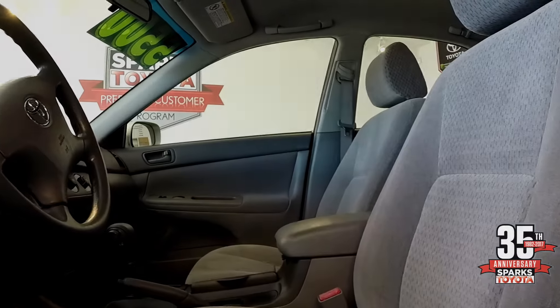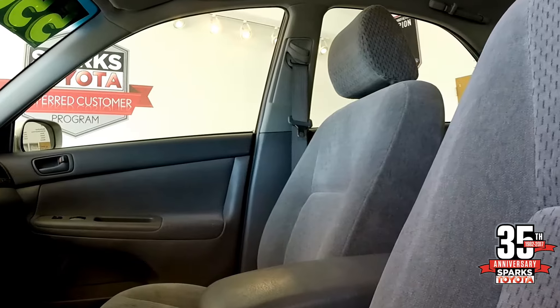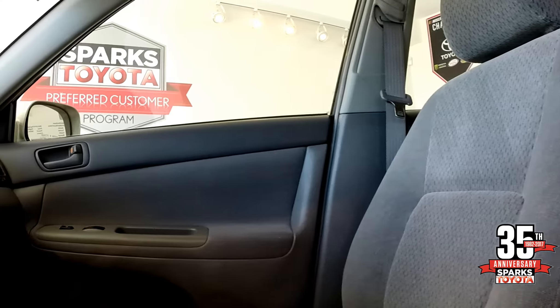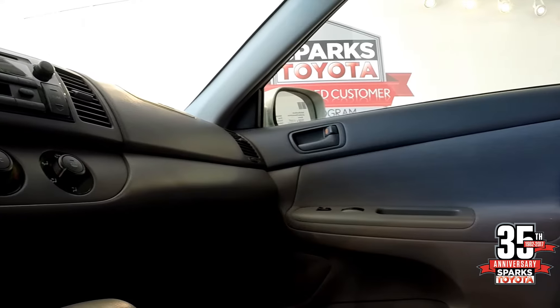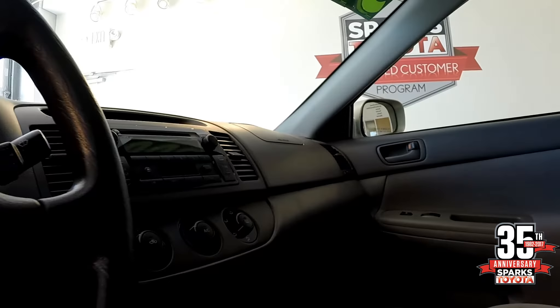Let's look at the front seats. You have the bucket seats in gray cloth, manual seats, in very good condition. The center console with lots of room. Looking at the door panel and swinging around to the dash, you see the center stack with the AM/FM/CD player and your climate control.